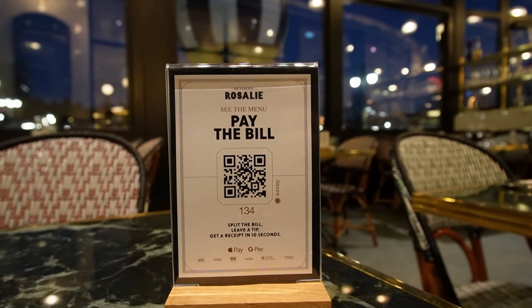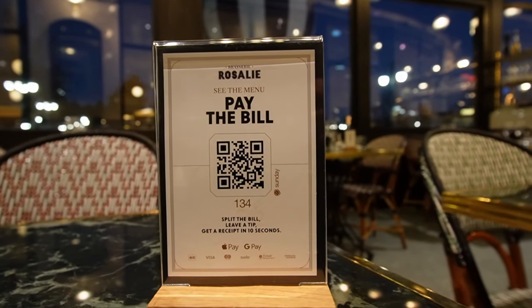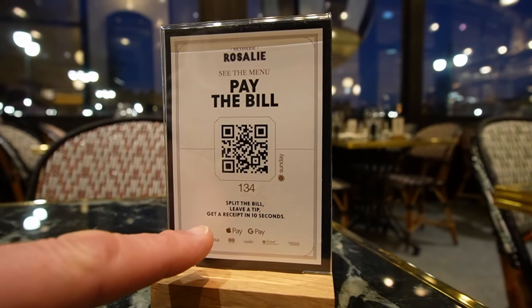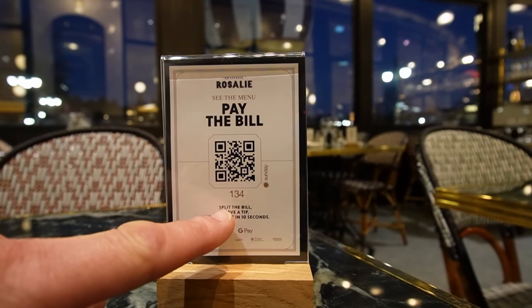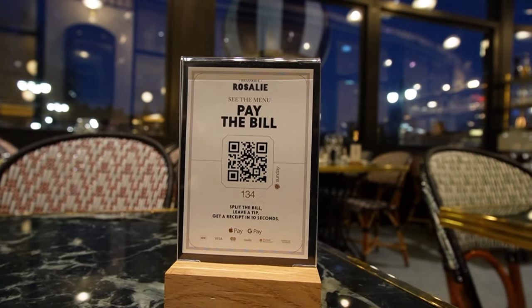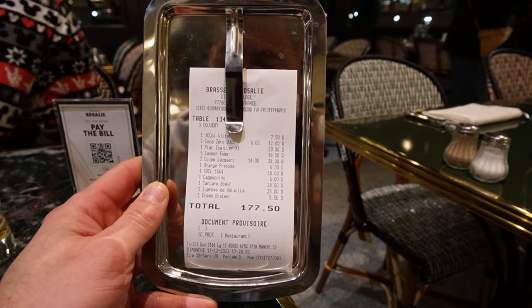Finished! Time to pay the bill. You can do it by scanning the QR code on the table — you have the ability to pay with Apple Pay or Google Pay, split the bill and get a receipt in 10 seconds. Or you can just call your waiter, which is what I'm going to do.